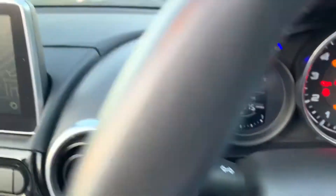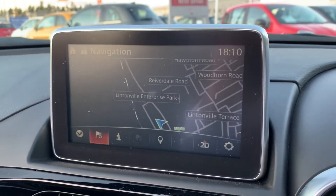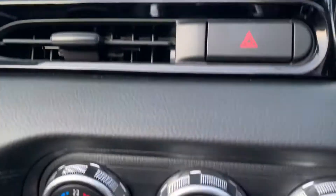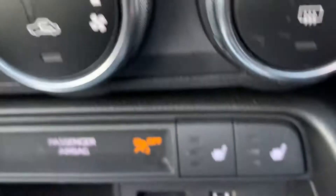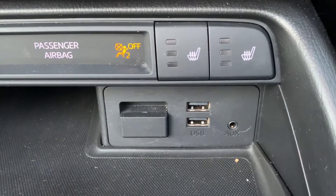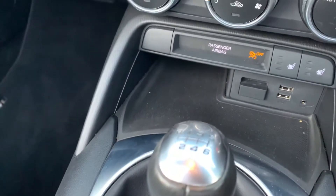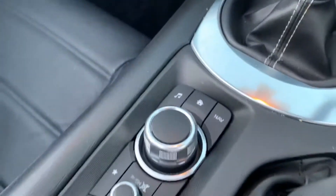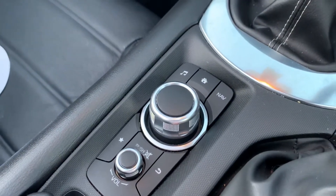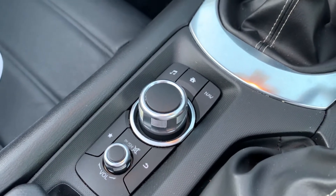It also features automatic windscreen wipers, automatic headlights, satellite navigation, DAB digital radio, and Bluetooth capabilities. There's air conditioning, heated seats, two USB connectivity ports, push button start, a six-speed manual gearbox, and a little iDrive controller which controls everything on your screen — which is also a touchscreen.